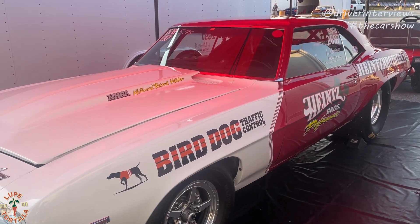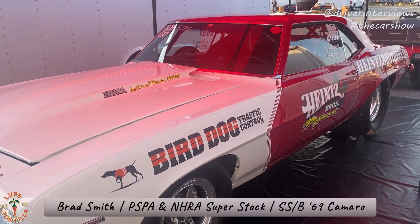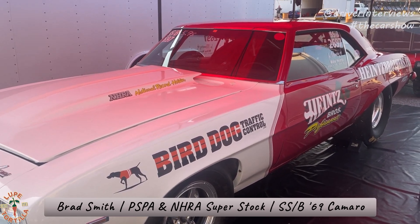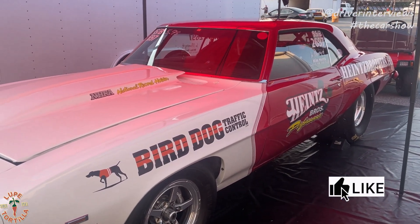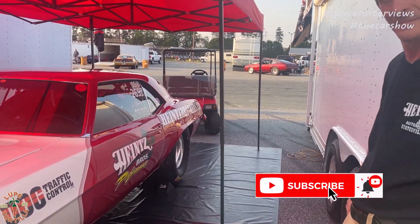We're still here at the Stick Shift Nationals, brought to you by Clemens Concrete and Greg Butcher Trucking, and I'm walking around the pits looking at cars. This car really caught my eye. This is an actual NHRA Superstock car — Superstock B 1969 Camaro — driven by Brad Smith, and we're going to talk to Brad about it.